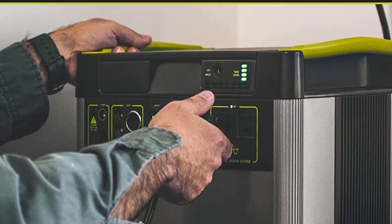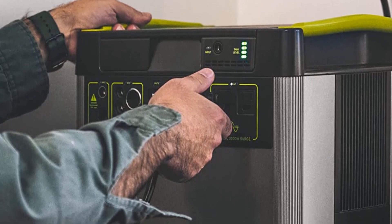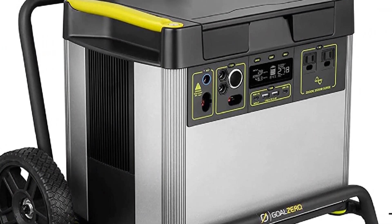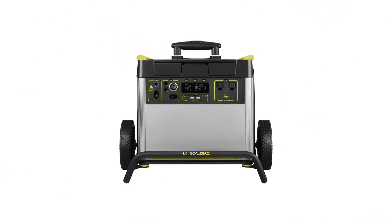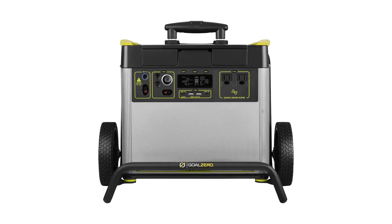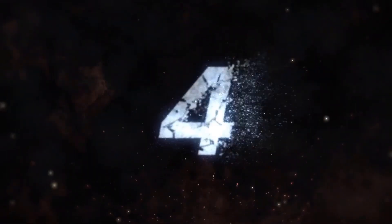Pros: High capacity of 2982WH. 2000W portable AC inverter. Portable and lightweight design. Compatible with solar panels. Can be used as an emergency power station. Cons: Expensive. Can be difficult to transport due to its weight.